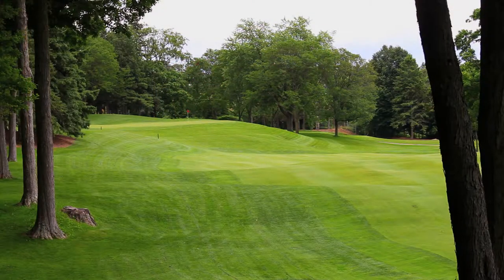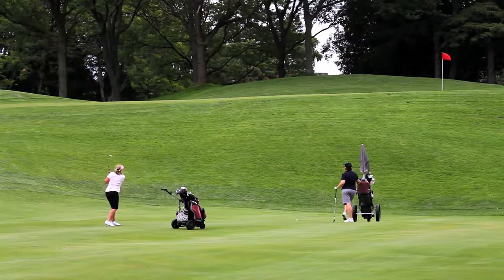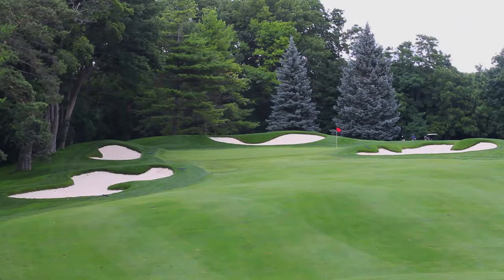Westmount might rank just behind Stanley Thompson's Big Five, and it might be overshadowed by some of Canada's big city clubs, but members know that this course is definitely among one of Canada's best works of art.